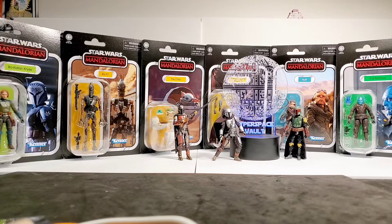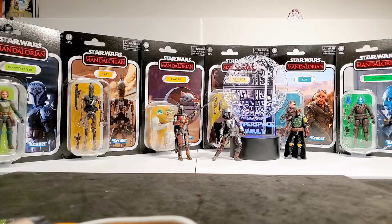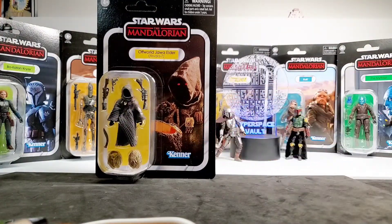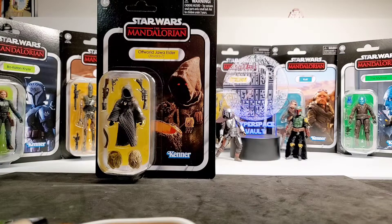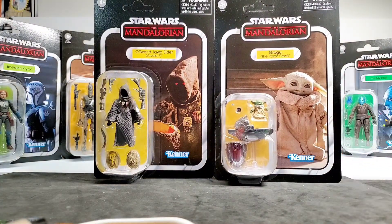In this video it's kind of a checklist video for figures you'd want to get with your Razor Crest. The Razor Crest comes with three figures already: Din Djarin with the soft goods cape, an Off-World Jawa Elder with two shotguns, a pistol, a knife, a cut egg and a closed egg, and then Grogu — an all-new sculpt with a vac-metalized pram, unlike the normal wave release.